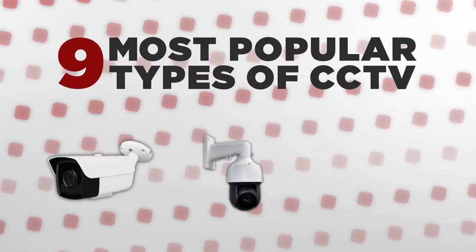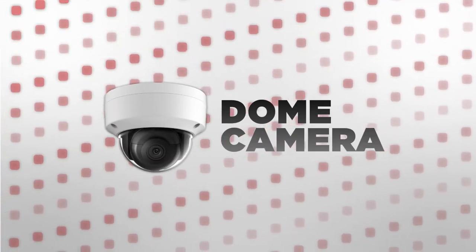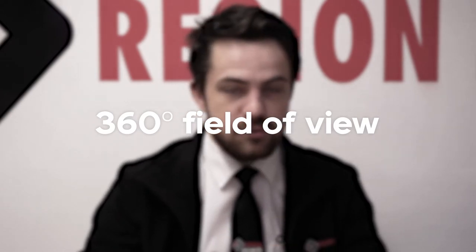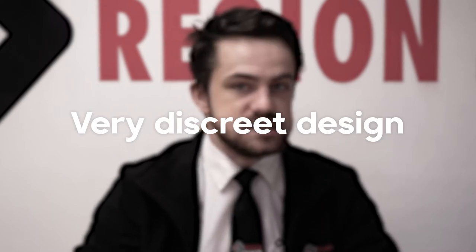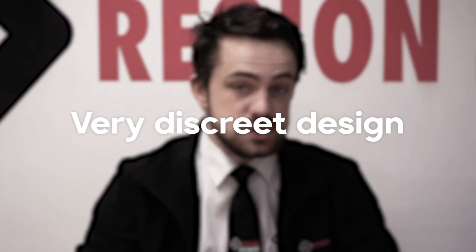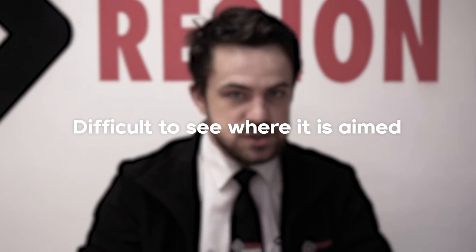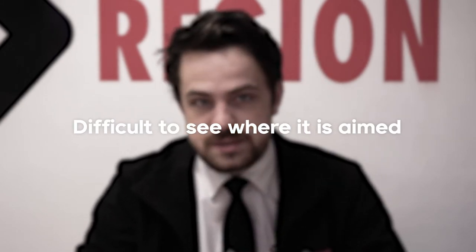First, we have the dome camera, named aptly due to the fact that it is shaped like a dome. The advantage of this is it has a 360-degree field of vision so you can view anywhere around it. It's also pretty discreet — fairly small, installation isn't terribly difficult, and because of the darkened glass exterior it's pretty difficult for criminals to see where the camera is actually pointed. So as long as there's one in sight, it acts as a pretty powerful visual deterrent.